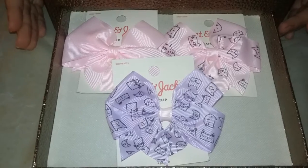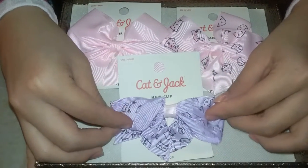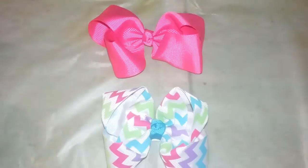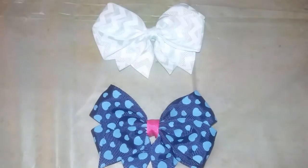Hey everyone, today I'm going to be doing a bow collection. These are the bows I recently got and they're from a company called Cat and Jack. These are the bows I have used plenty of times — I got these from a pack from Target.